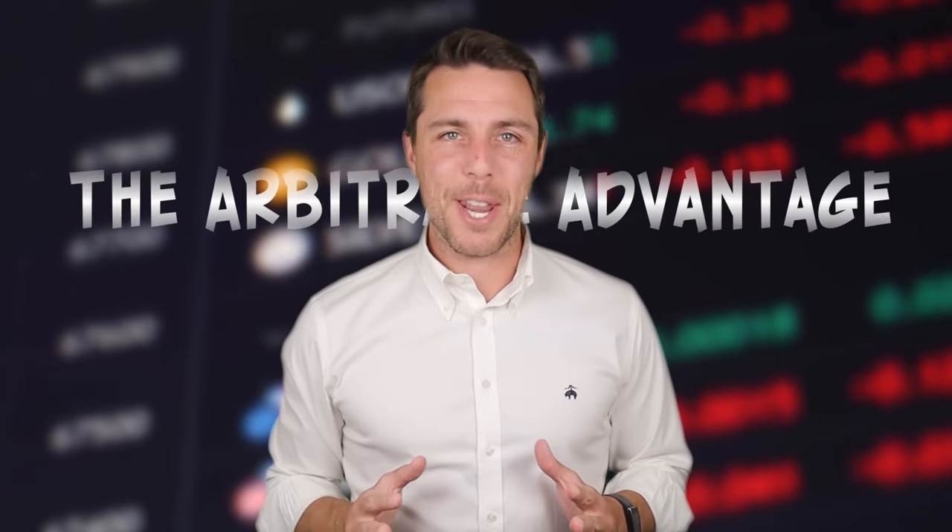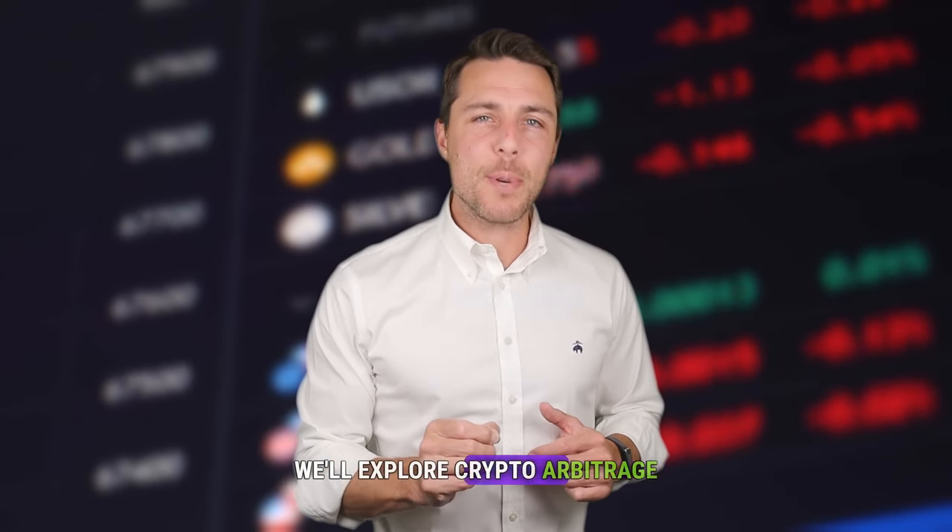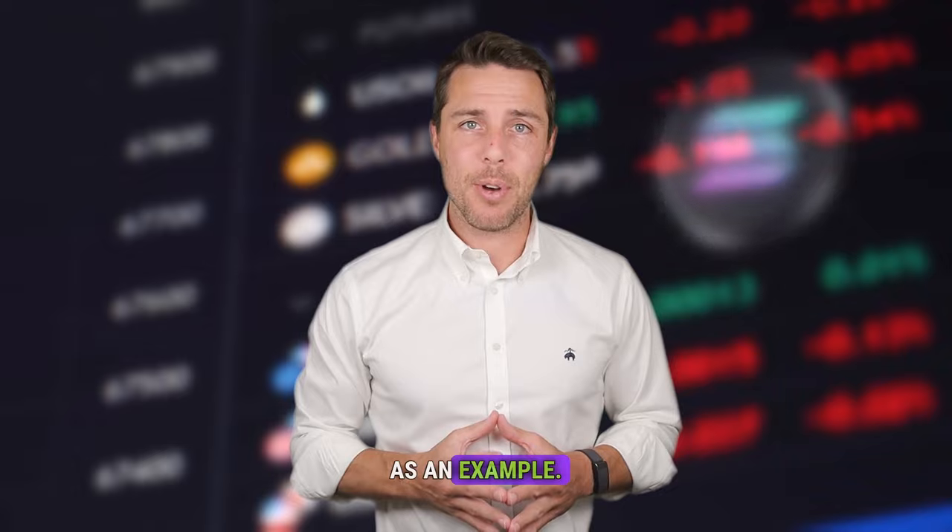In this video, we'll explore crypto arbitrage using Solana as an example. This strategy involves leveraging price discrepancies across different exchanges. We'll walk you through a step-by-step process of buying Solana on trusted platforms like Binance, Coinbase, or Bybit, and then selling it on Weglos to potentially capture these price differences and generate profits.